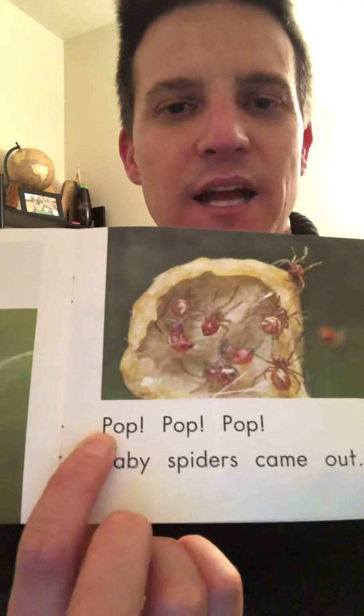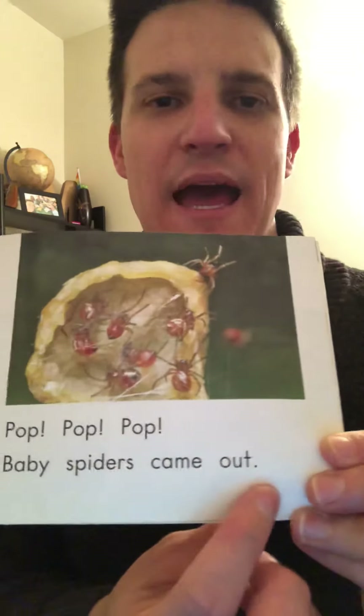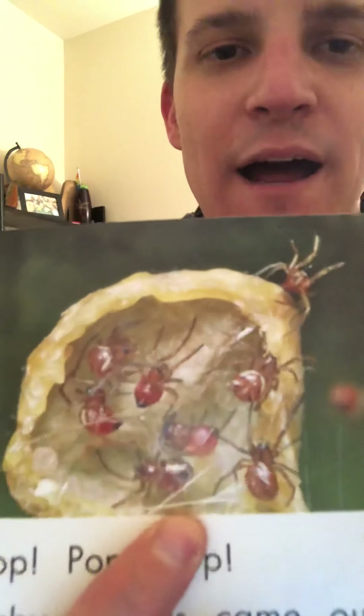Now let's check: Pop, pop, pop. Baby spiders came out. The baby spiders are coming out of the eggs.